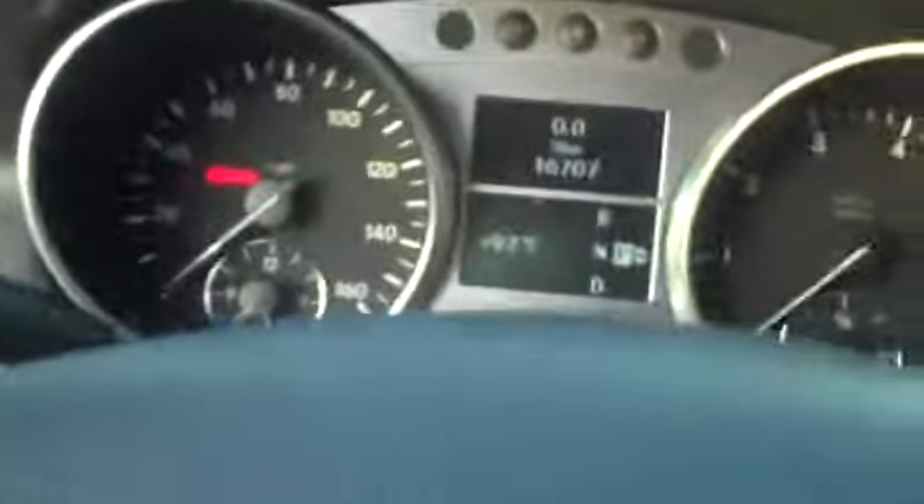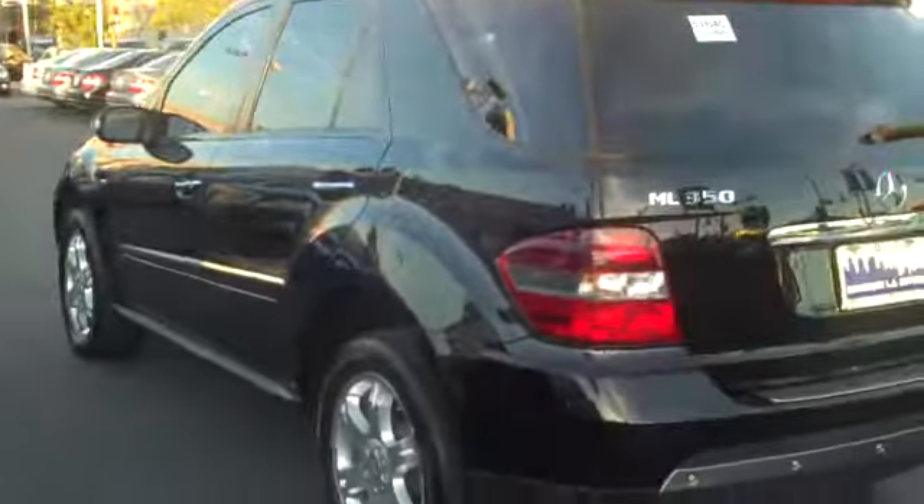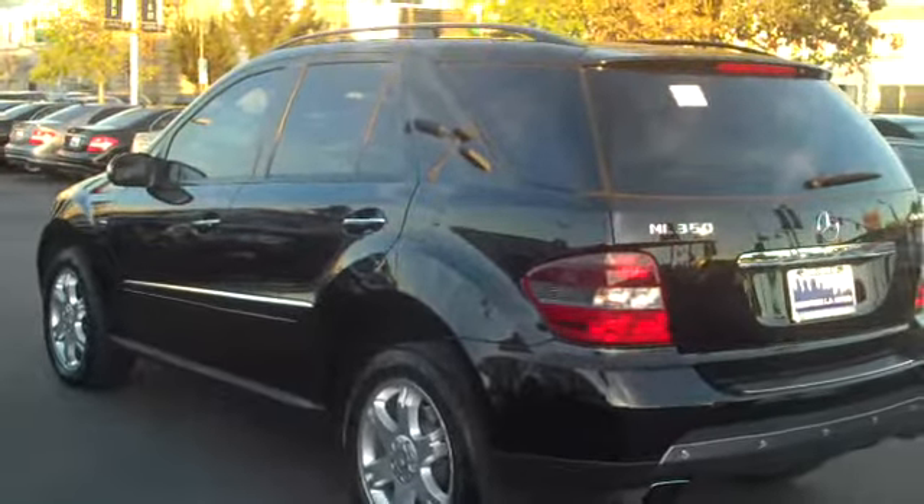Let me show you the navigation. I'll show you the miles on the car — 16,707. I'm going to send you this video now and I'll be calling you in a few minutes. So you get to take a look at your new vehicle here. Look at that car — beautiful. All right, I'll talk to you in a few.